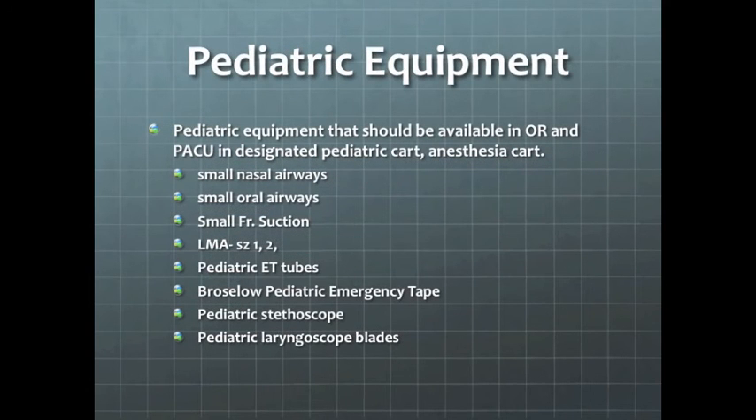Equipment that should be available in post-anesthetic, pre-anesthetic, and intra-op areas includes small airways, small French suction, small LMAs and ET tubes, a Broselow pediatric emergency tape, potentially a pediatric stethoscope, and small laryngoscope blades.